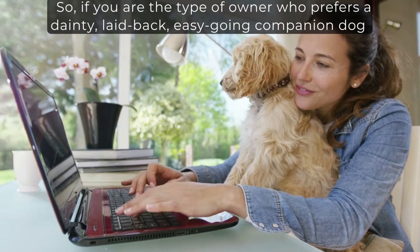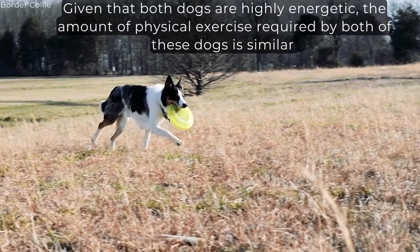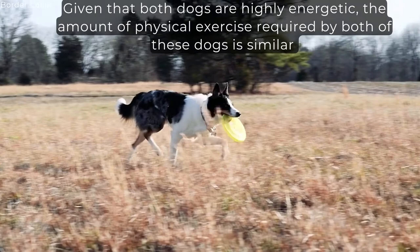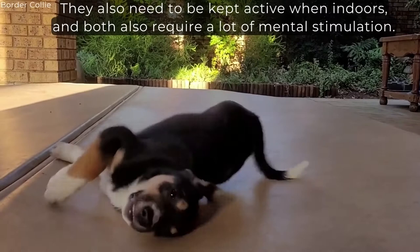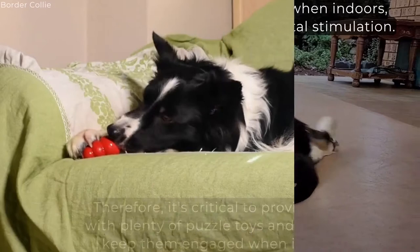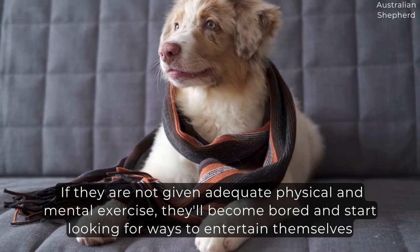Exercise Needs. Given that both dogs are highly energetic, the amount of physical exercise required by both is similar. They require at least 60 minutes of vigorous exercise per day, but the physical activity does not stop there. They also need to be kept active when indoors, and both require a lot of mental stimulation. Therefore, it's critical to provide them with plenty of puzzle toys and games to keep them engaged when indoors. If they are not given adequate physical and mental exercise, they'll become bored and start looking for ways to entertain themselves, which is usually destructive, like digging holes, chewing furniture, and raiding cupboards.